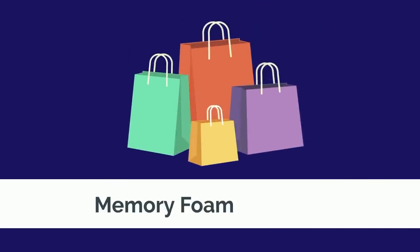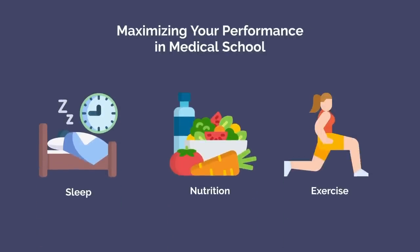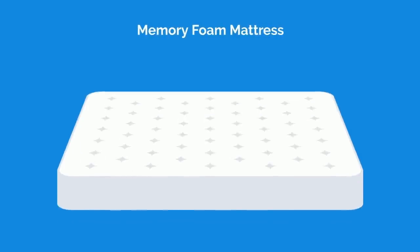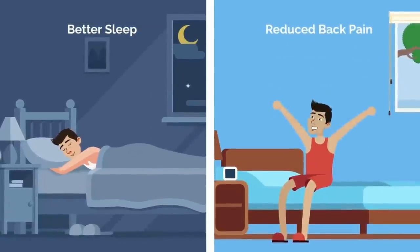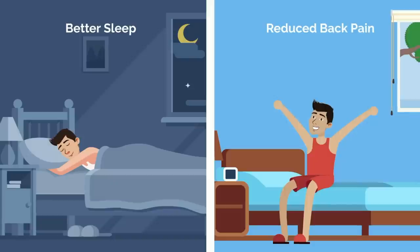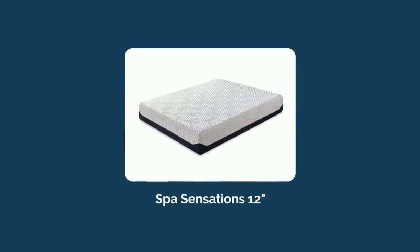Sleep is one of the three pillars in maximizing your performance in medical school, the other two being nutrition and exercise. But it's strange — most of us don't prioritize it the way we should. Once I upgraded to a quality memory foam mattress in medical school, my sleep was instantly better and back pain greatly reduced. You don't have to spend an arm and a leg on a mattress either. I was actually blown away by the very affordable Spa Sensations 12-inch mattress from Walmart, which I found more comfortable even compared to many more expensive options.